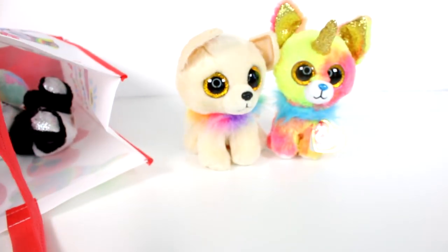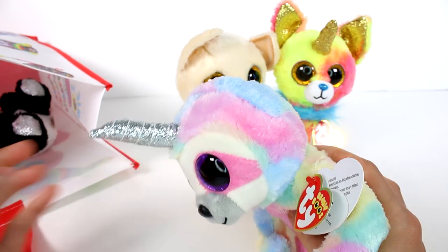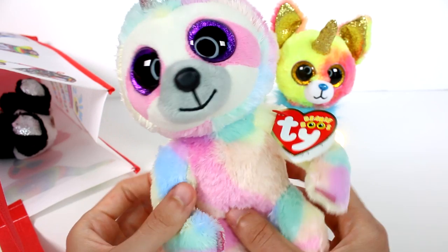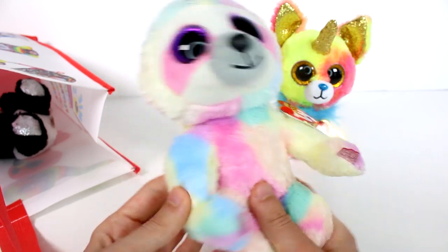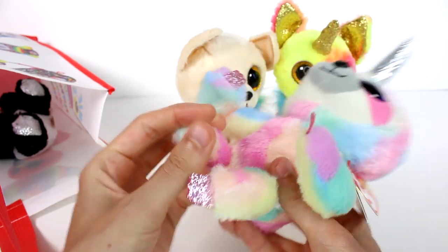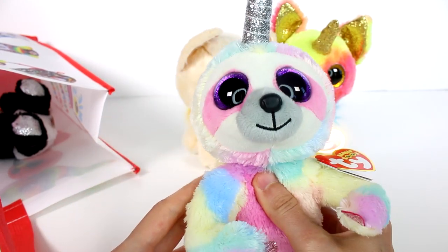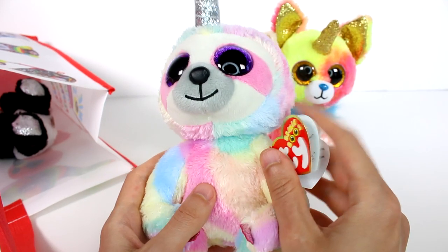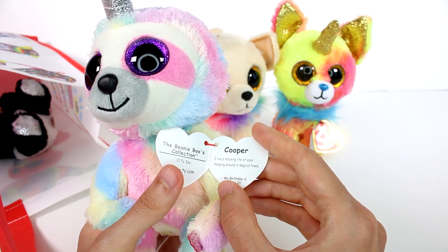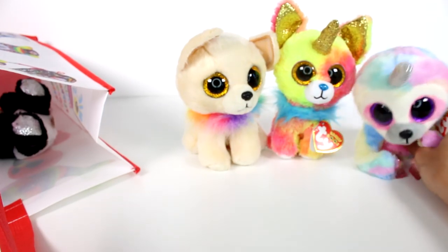Moving along, we do have another horned animal here — we have a horned sloth. This one's colors are so pretty. Got lots of pastel. It's more patchy than it is blended, like that chihuahua over there, but it's still really, really pretty. For the toes, we have this pink glitter, and the horn is obviously silver sparkles. This is Cooper. I live a relaxing life of ease, hanging out in magical trees. My birthday is June 20th.